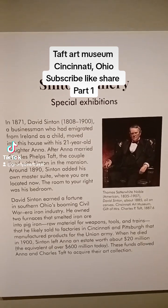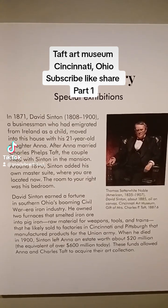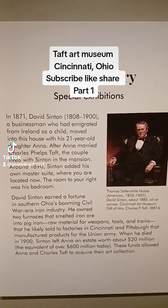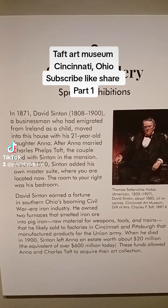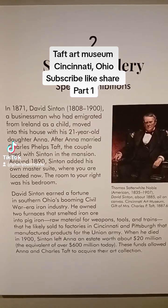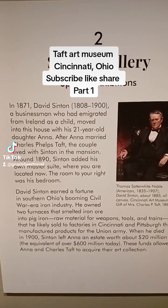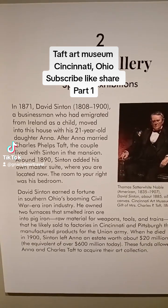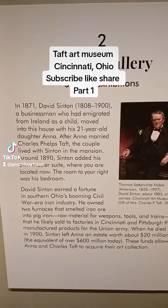We have David Sinton here, a businessman who immigrated from Ireland as a child and moved into this house with his 21-year-old daughter Anna — Anna Mary Charles Phelps Taft. The couple lived with Sinton in the mansion around 1890, and Sinton added his own master suite where you are located now. The room to your right was his bedroom.